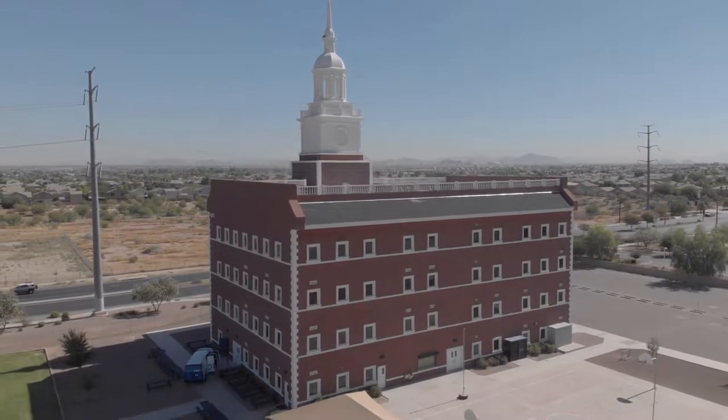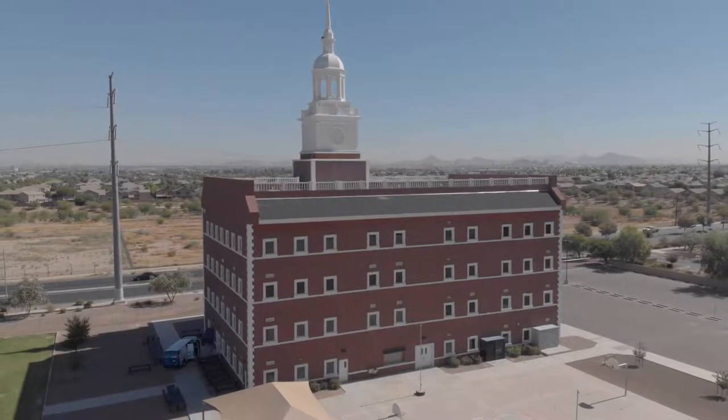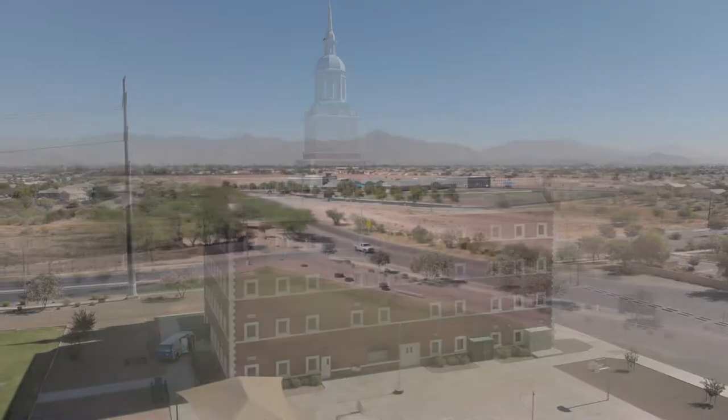Welcome to Heritage Academy. We want to take you on a virtual tour through our campus, both on the inside and the outside, as we welcome you as new scholars to our school.